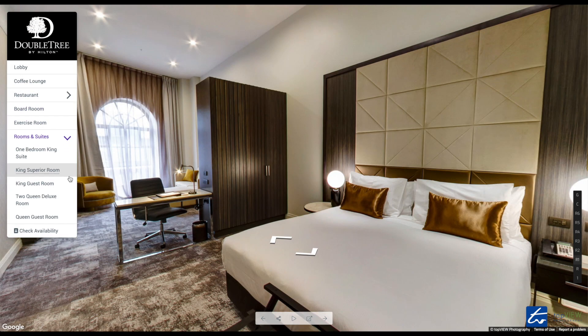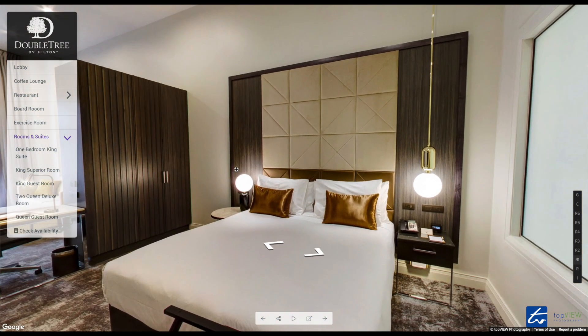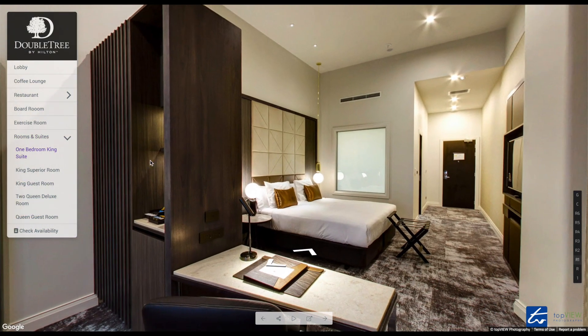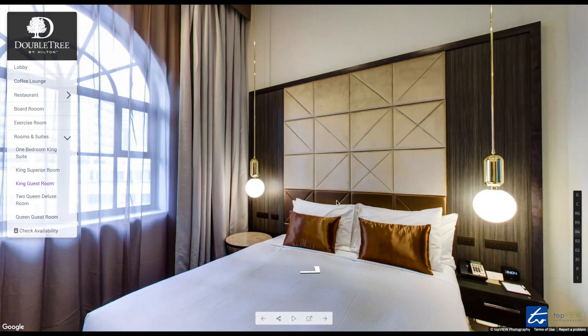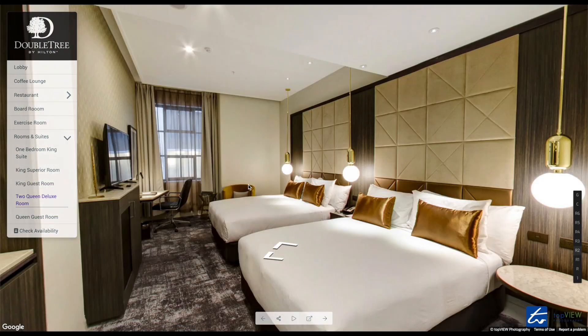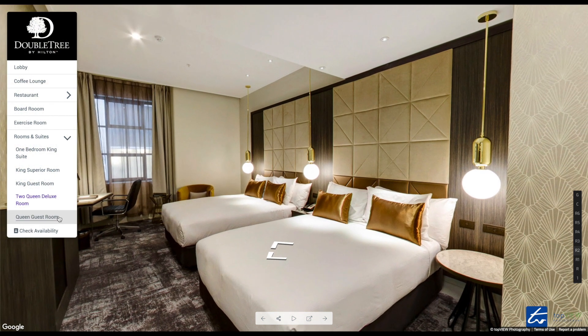Let's have a look at the rooms. Doubletree has a beautiful range of rooms — I've got the one bedroom king, king superior room, king guest room, two queen deluxe, and a queen guest room.